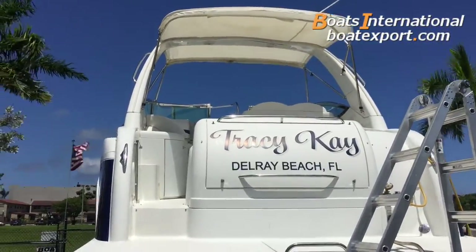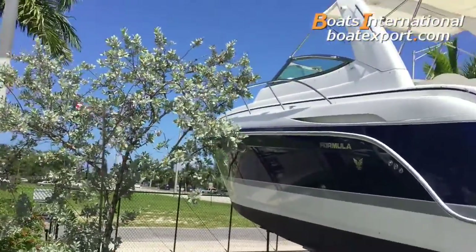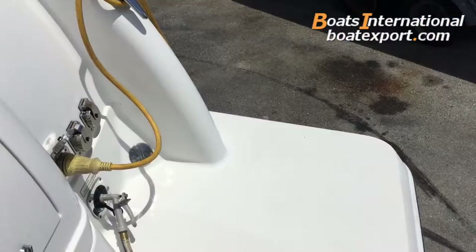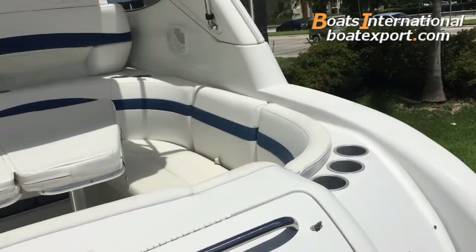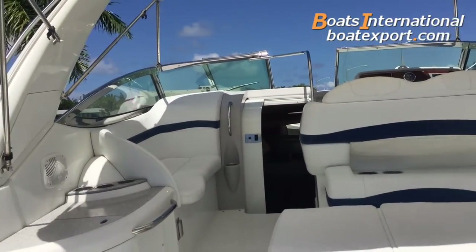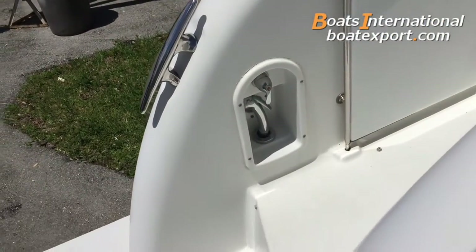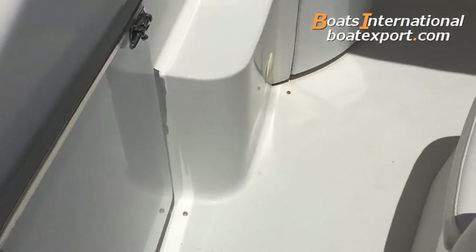It's available here at our store in Pompano Beach, call Atlantic 995 or online at Boatexport.com. Extended swim platform, blue and white cockpit upholstery in good condition — no rips, tears, or fading. Stainless steel cleats throughout, stainless steel windshield, transom shower, and a Lexan door to the closet.